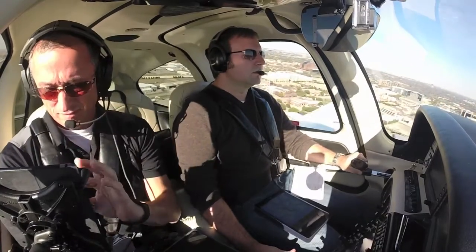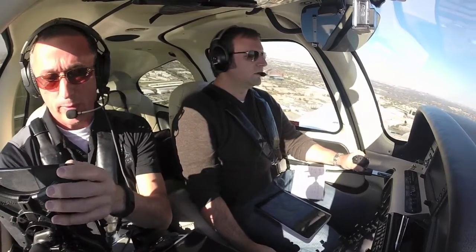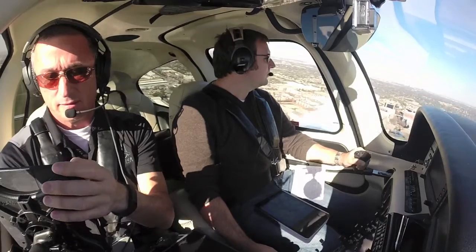1-5, clear for takeoff and just use caution for helicopter. Alright, so CAPS is alive. Roger, clear for takeoff. Start turn northbound.